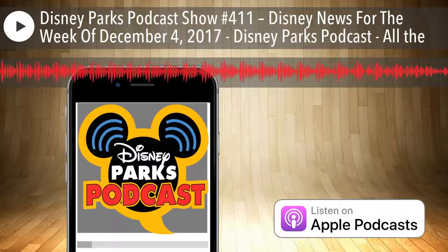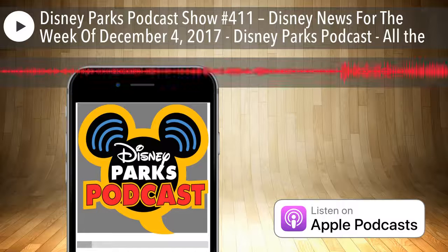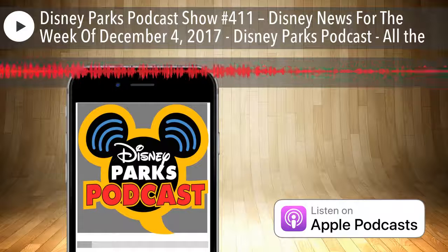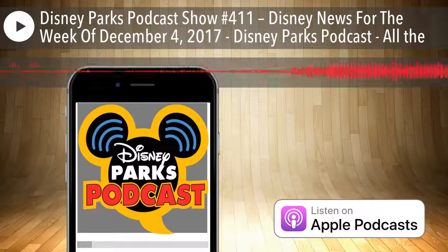Don't forget to visit us — we have a store at DisneyParksPodcast.com/shop, great for Christmas gifts. Go visit John at WDWParkHoppers.com for his book sale. My book is also on sale with the coupon code FALL2017. Now, let's talk about what's going on with FastPasses over at Epcot.